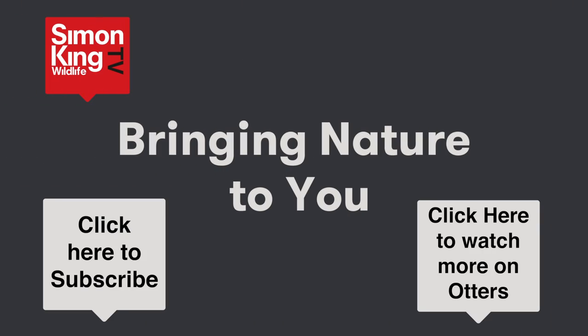And if you'd like to see more of otters, click on the button down on the bottom right, and do remember to subscribe so that we can let you know about new films coming onto the channel. I'll see you soon.